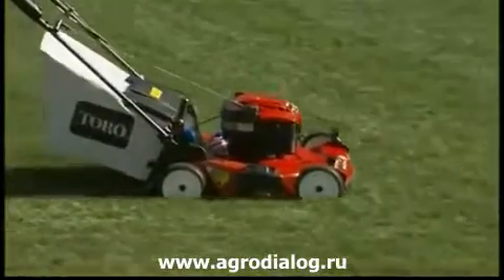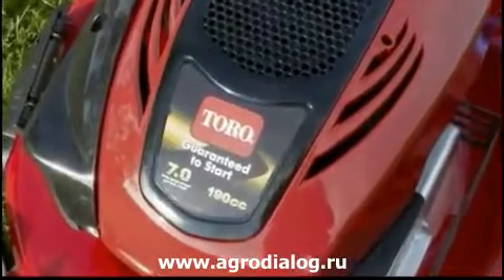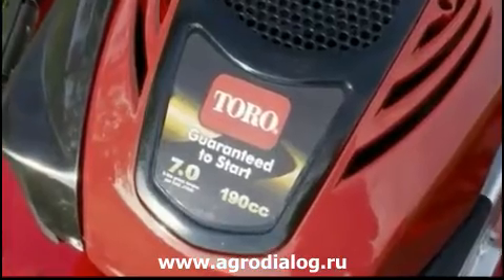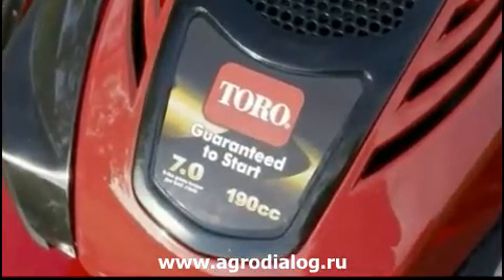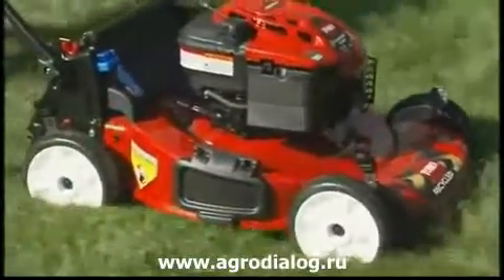Every Recycler is powered by a reliable Briggs & Stratton engine. These engines are built for mowing, and they supply up to 7.0 foot-pounds of gross torque, or rotational power, to the cutting blade. The Recycler has enough torque to handle most tough cutting conditions.